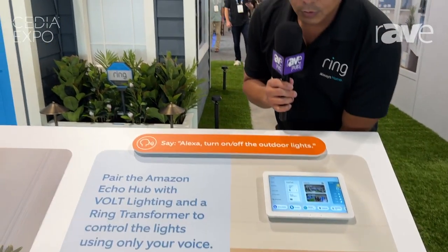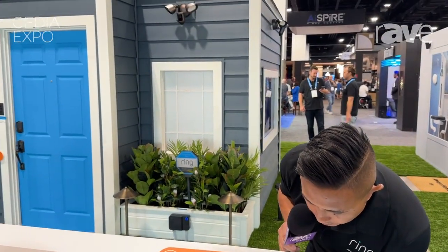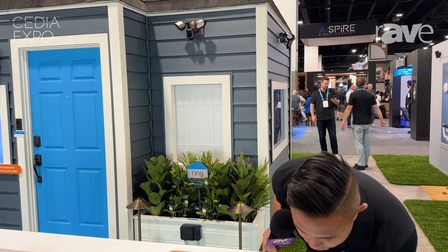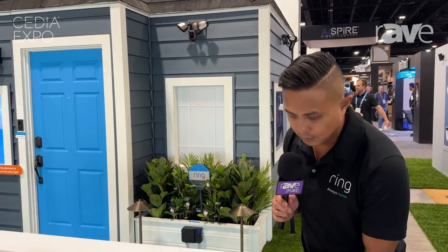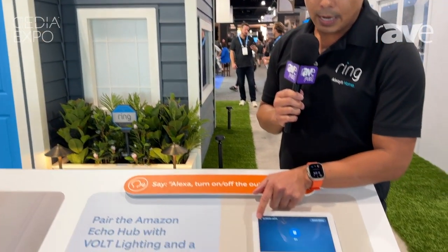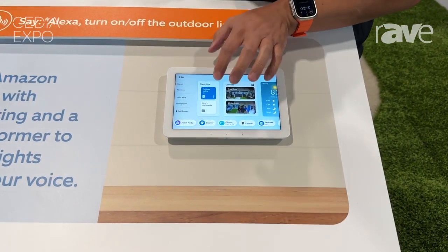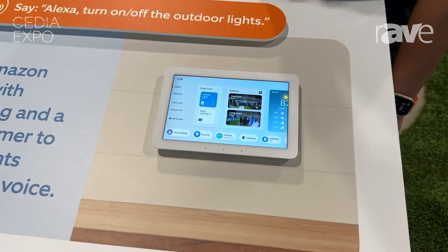Another great use case: if you have an Amazon Echo Hub like we have on the screen right here, you can just use the command 'Alexa, turn on the outdoor lights' — and as you can see, the lights turned on. The Echo Hub controls all your smart devices, and it's as simple as turning them off using that same command or just tapping it on the Echo Hub right there.